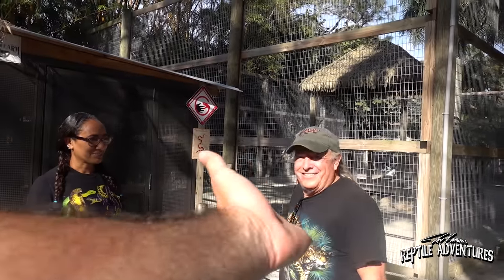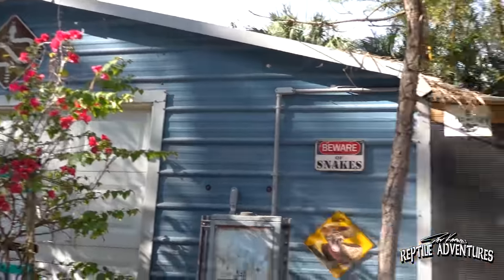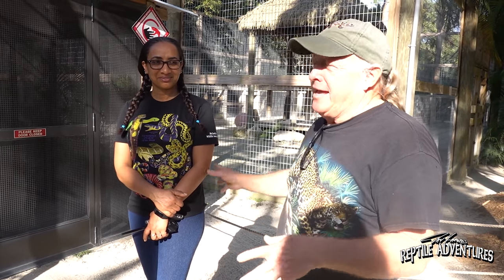So this is Mark McCarthy and his wife Annette. This is the venomous room here at McCarthy's Wildlife Sanctuary. Mark says he's always liked venomous stuff and started working with venomous snakes when he was 16 — never really left, always collected them, something he's very interested in. He's had a few bites along the way.